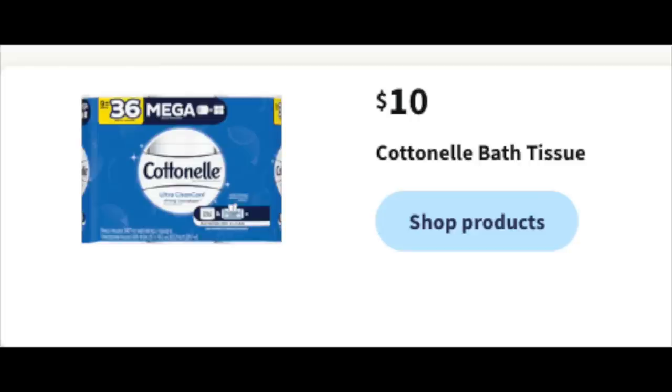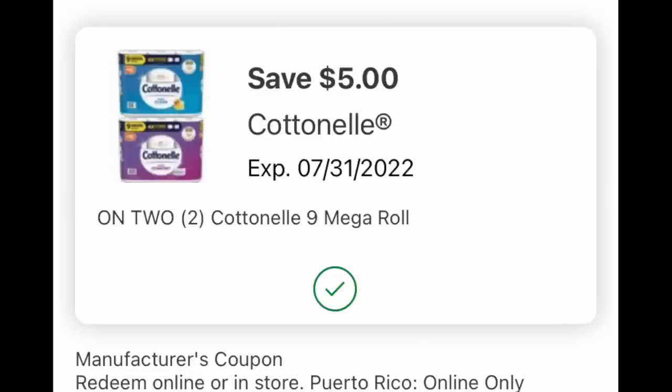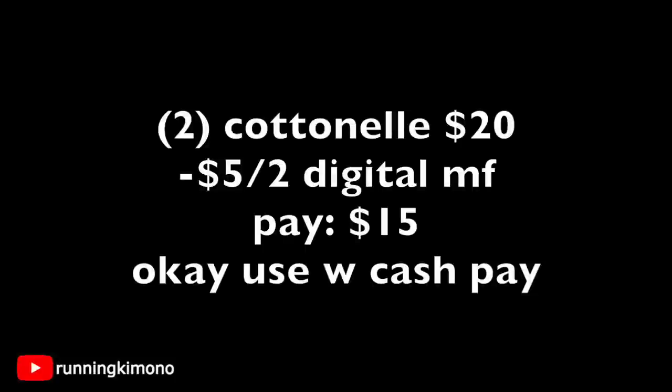The Cottonelle deal is $10 in-store — this works online or in-store. There's a very generous $5 off two mega rolls digital coupon. Grabbing two for $20, subtract the $5 off two, you're paying $15 — a really good price for Cottonelle. I'd throw in $10 Walgreens Cash, making it effectively $5 for two, or $2.50 each. Yes, you're spending $10 in Walgreens Cash, but these mega rolls will last you throughout the summer.